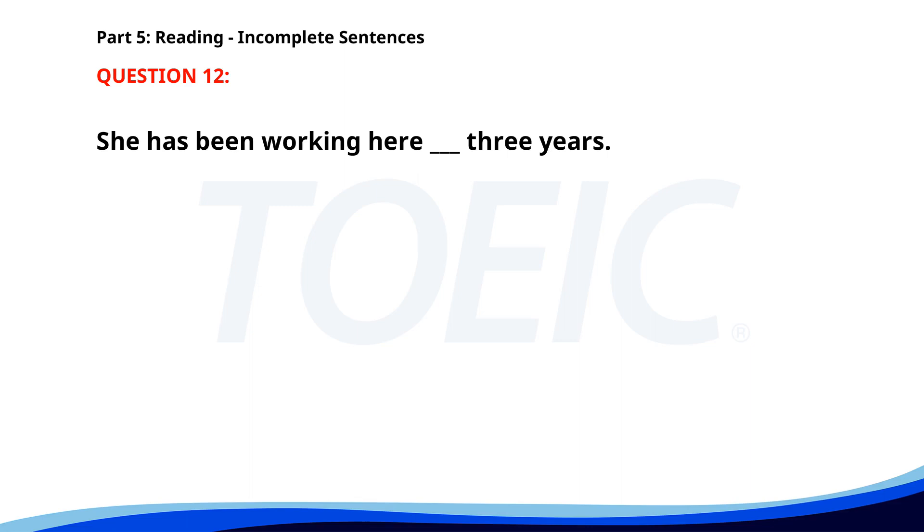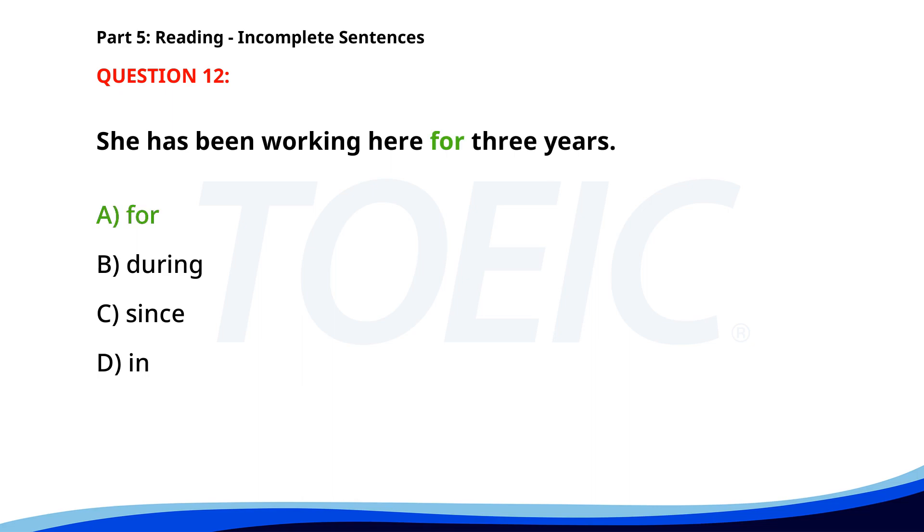Number 12: 'She has been working here ___ three years.' A. For. B. During. C. Since. D. In. The correct answer is A: For.